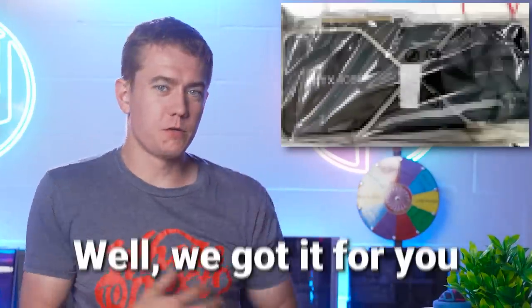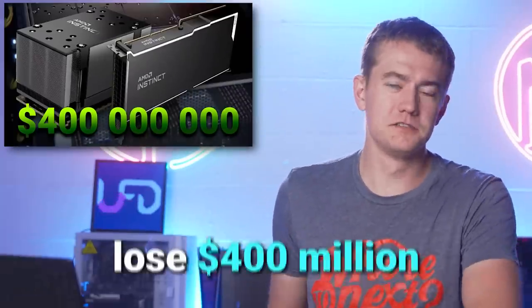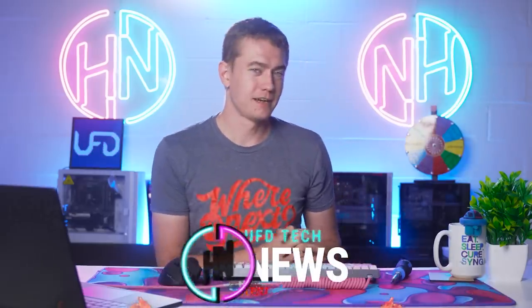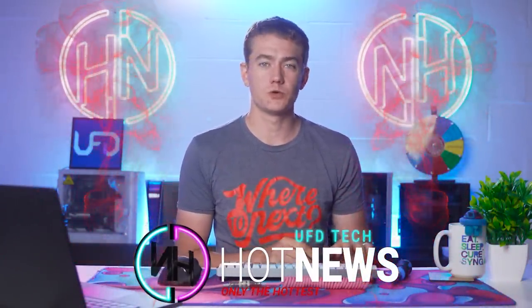You want to look at a new GPU? We got it for you, so just stay tuned. NVIDIA is going to lose $400 million and Intel thinks they're better than them. Let's get into the hot news, everybody. I'm your host Brett. We're going to be going over the hottest tech news that I can find on the internet while you enjoy your breakfast.